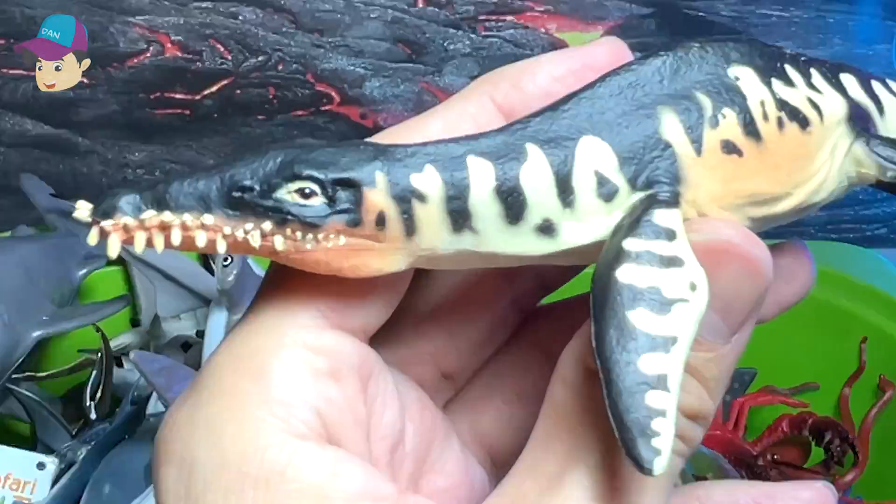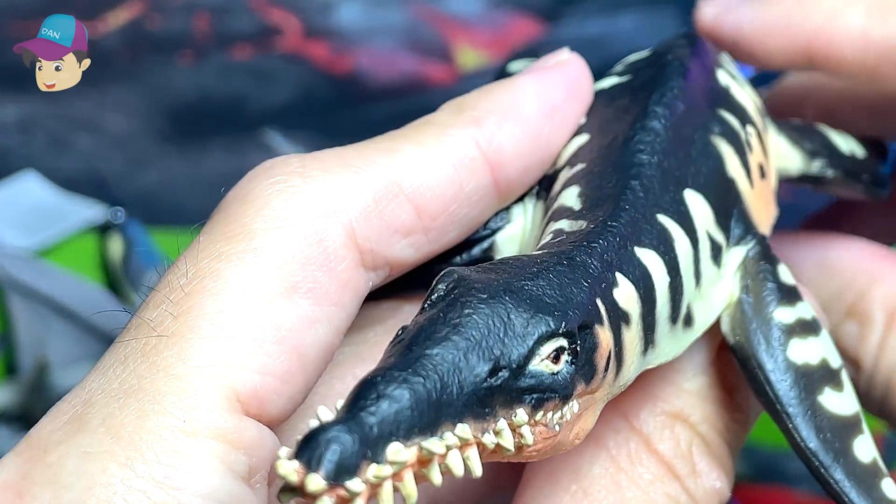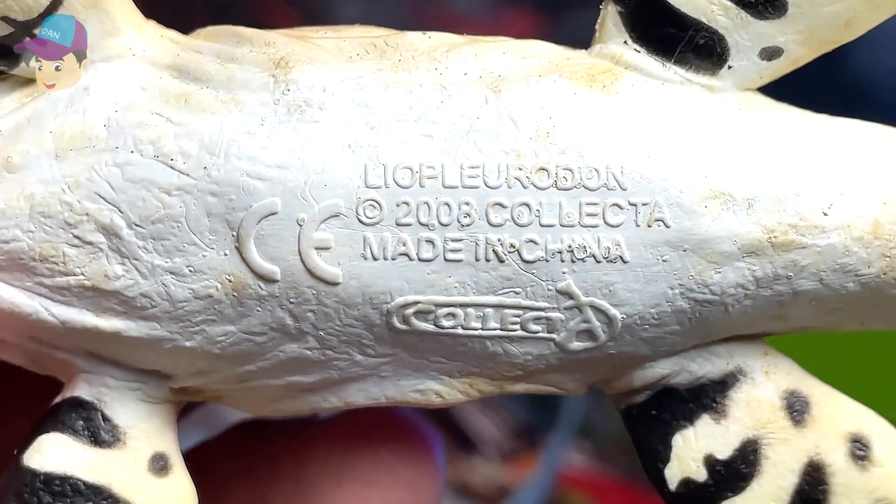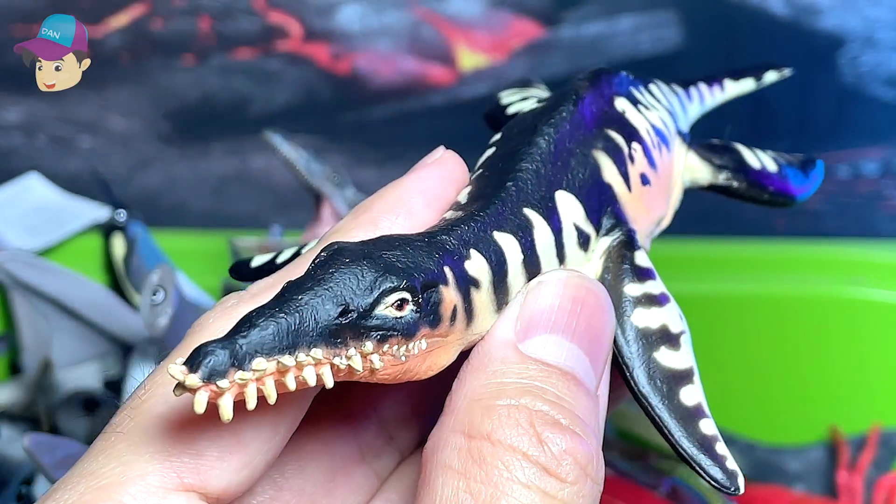Another prehistoric animal right over here — I think this is a Liopleurodon. Let's take a look — yes, that's the name: Liopleurodon. A 2008 figure.